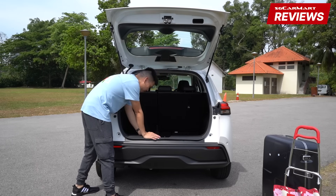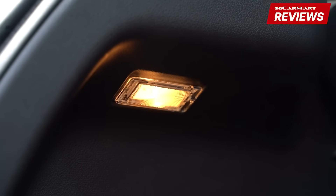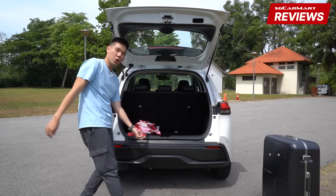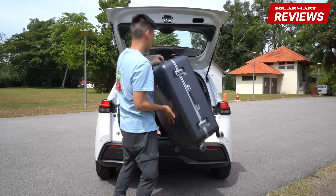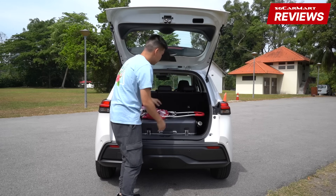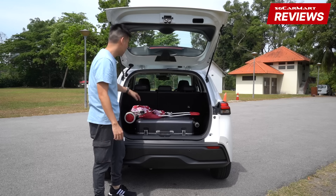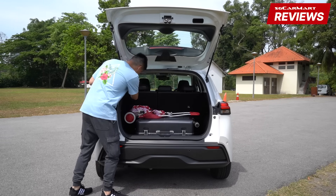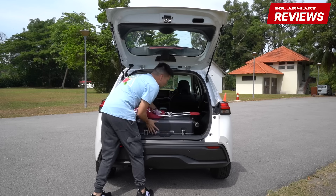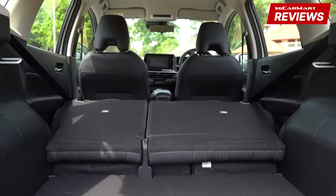Unfortunately, there's quite a big load lip here, so loading stuff might be a bit difficult. There's a light in the boot — that's about it. Does it pass the anti-trolley length test? Nope. How about the luggage test? No. When you turn luggage sideways, you can probably fit one big check-in bag and maybe a smaller hand-carry. Thankfully, you can fold down the rear seats from the back — they split 60-40 to give you more space. However, there is a ridge, so pushing stuff in won't be that easy.